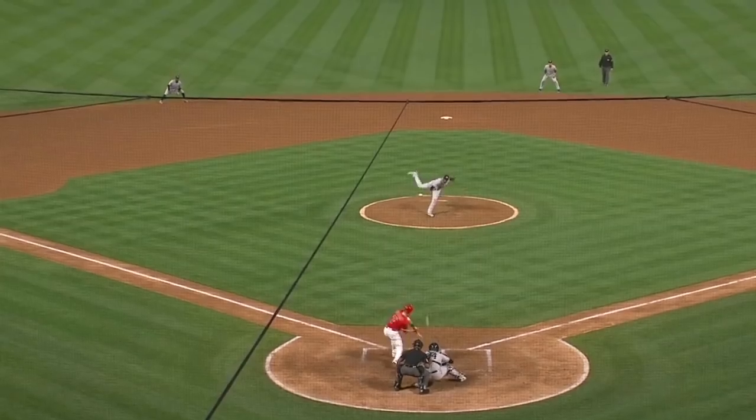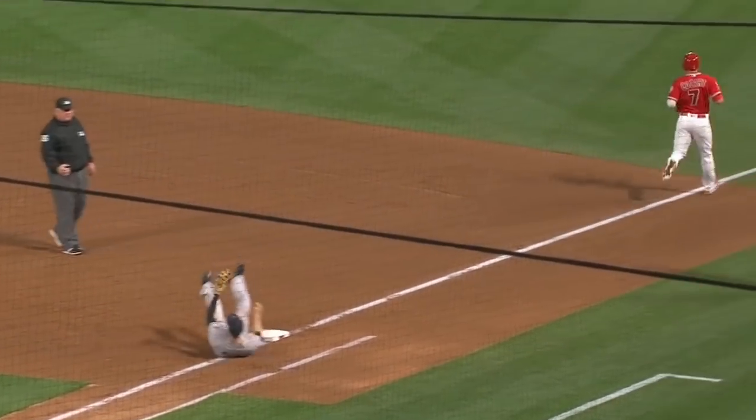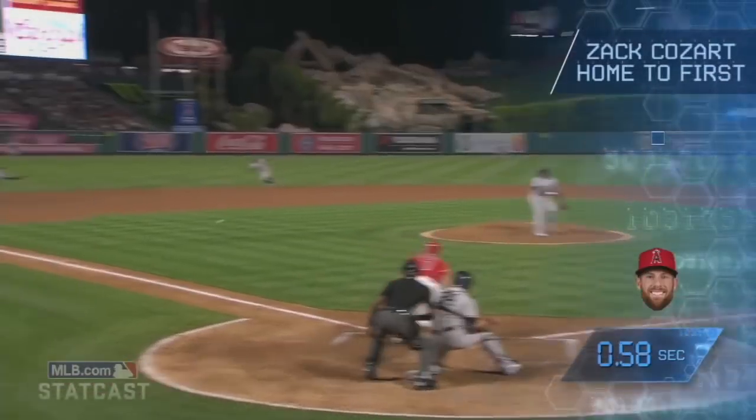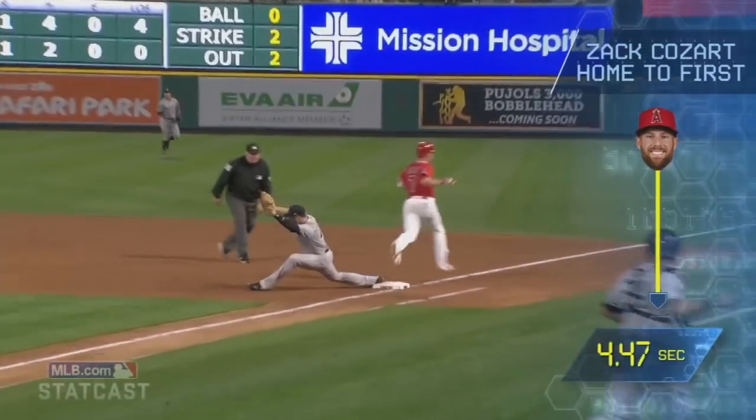Yeah, and the ability to get rid of the ball. His exchange is really, really quick as well. He's a sure-handed shortstop, but his first step was really good on this play. And he was able to get to it, not only to get to it, but get rid of the ball and get Kosar down the line.